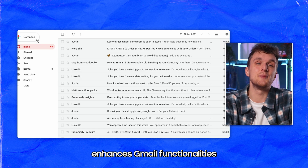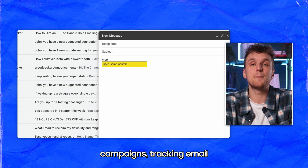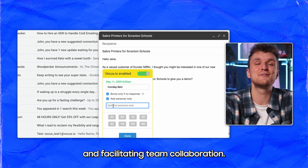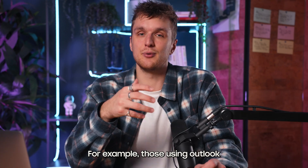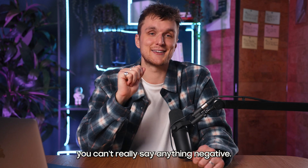Vocus.io enhances Gmail functionalities with outreach tools. It offers tools for personalizing email campaigns, tracking email interactions, automating follow-ups, scheduling appointments, syncing with CRMs, and facilitating team collaboration. The platform is limited to Gmail users, which might not suit everyone — for example, those using Outlook. That's reflected in the price though — it's so cheap you can't really say anything negative.